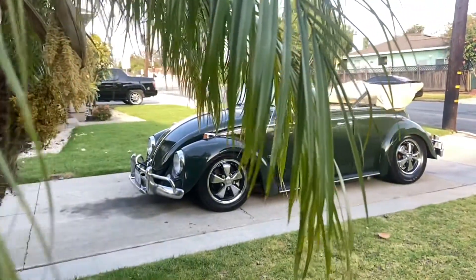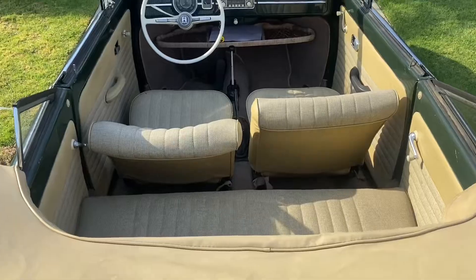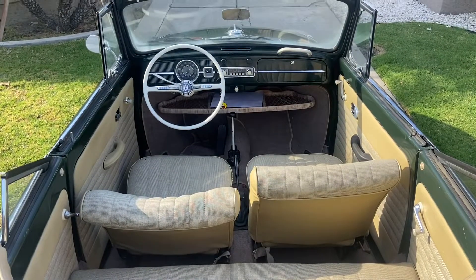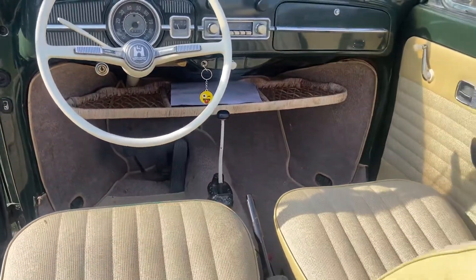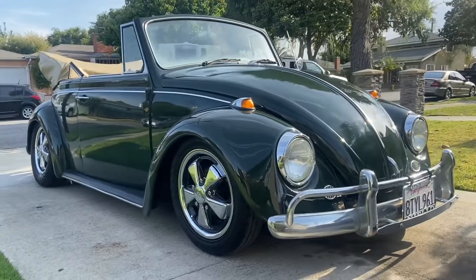Hey guys, it's Kenny here from VW1 Motorsport, where we buy, sell, and trade classic Volkswagens. Here's a beautiful 1967 convertible, one year only. I purchased this car from a good friend of mine. The car needed a complete overhaul — it's been sitting for years.